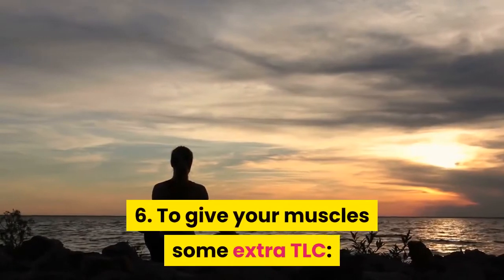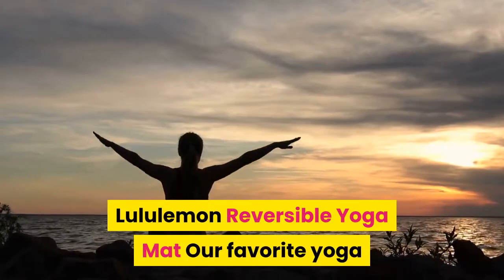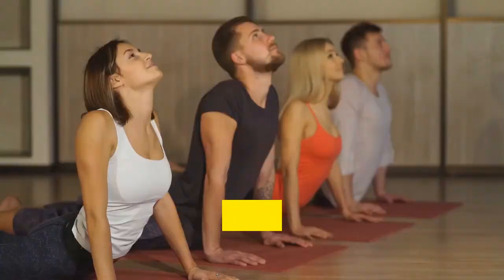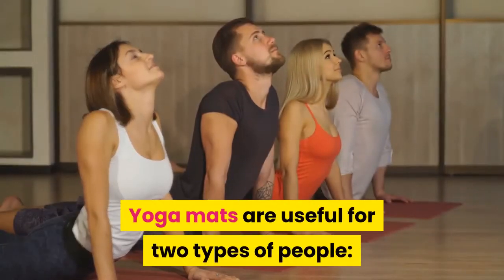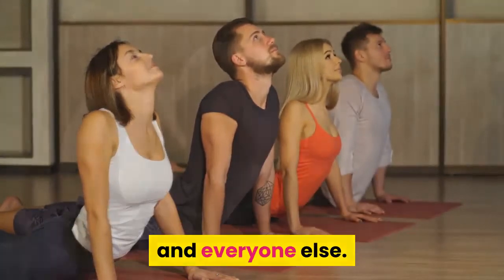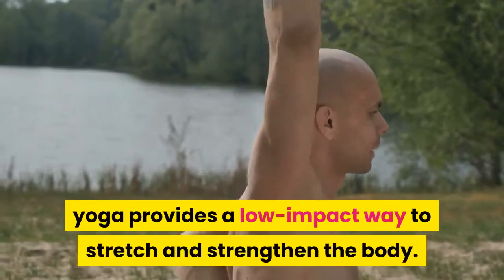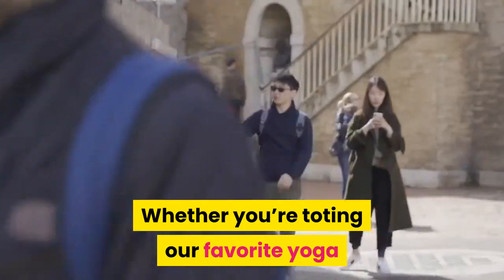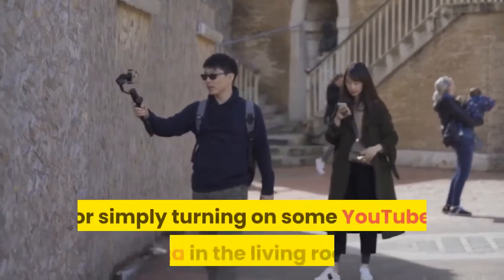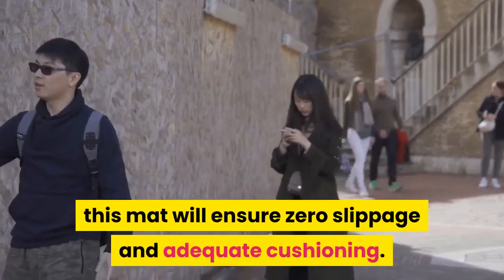6. To give your muscles some extra TLC: the Lululemon Reversible Yoga Mat. Our favorite yoga mat from Lululemon is ideal for toting to class or stretching out at home. Yoga mats are useful for two types of people: those who won't stop saying how yoga changed their life, and everyone else. For the hardcore yogi and the total beginner, yoga provides a low-impact way to stretch and strengthen the body. Whether you're toting our favorite yoga mat to a strenuous hot yoga class or simply turning on some YouTube yoga in the living room, this mat will ensure zero slippage and adequate cushioning.